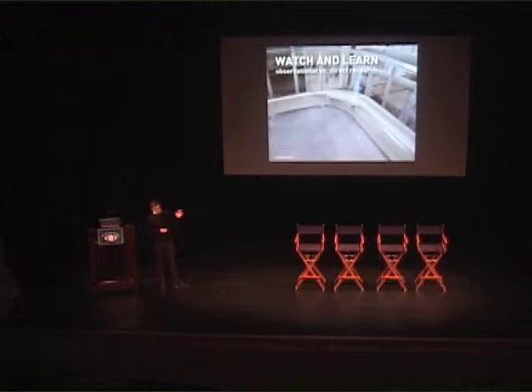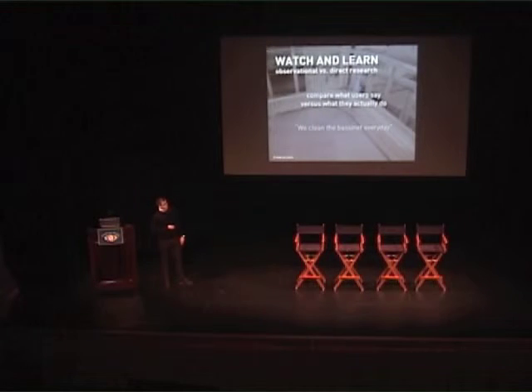You compare observational and direct research after you've gone through the whole process. Here is a bassinet — this is where the baby would lay. There are some specks of dirt up here that may be hard to see, but it's pretty gross in there. We were told 'we clean the bassinet every day,' but we went in an hour after they opened and it was very obvious they didn't. So how do we find design solutions that get around that — make it easier, or make it so that even if they don't clean it, it's not as much of a problem.